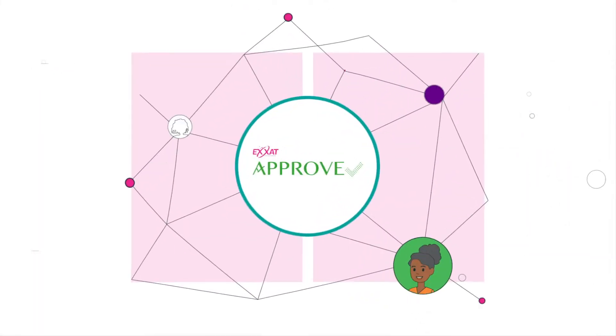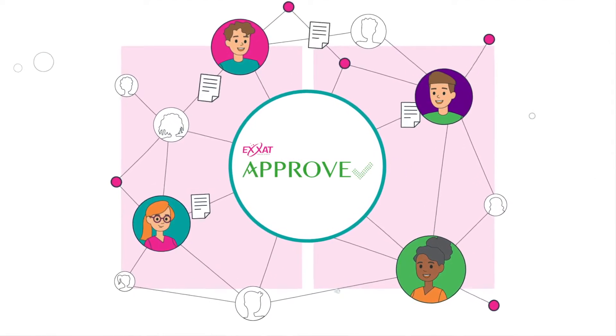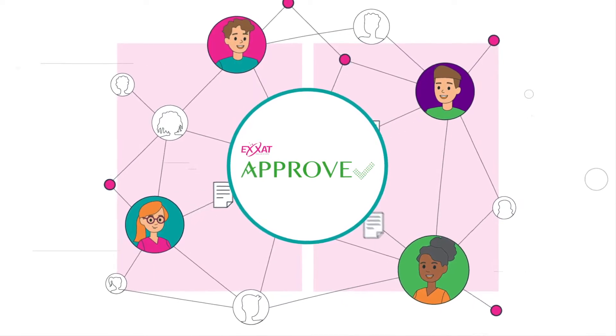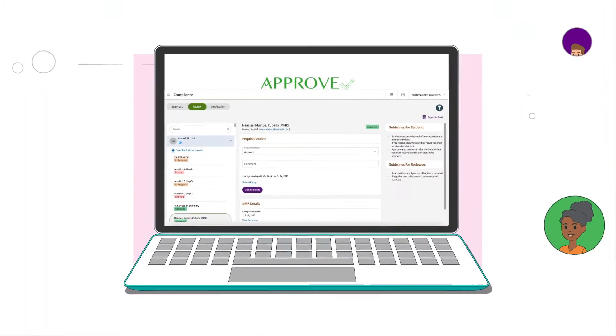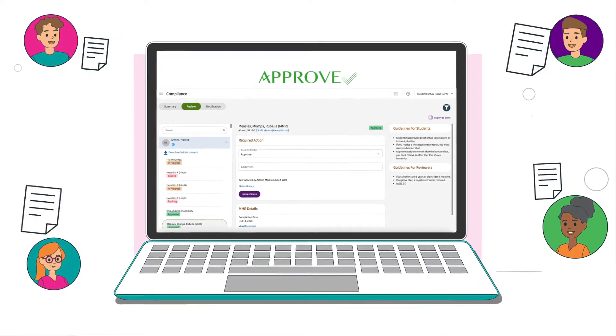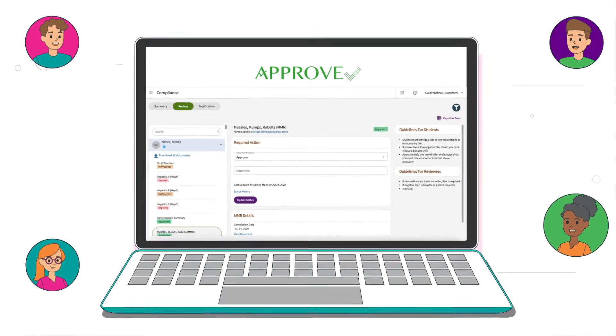Once the program requirements are set, your job is done. The APPROVE team will take it from here. Students will be able to upload documents with ease. Then the APPROVE team will carefully review each document based on your program's guidelines and follow up with students as needed to ensure everyone turns in correct documents on time.